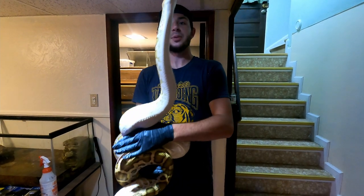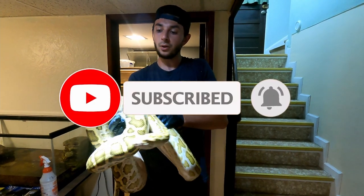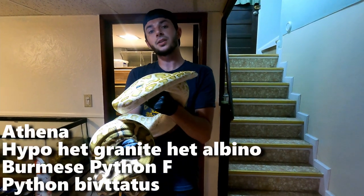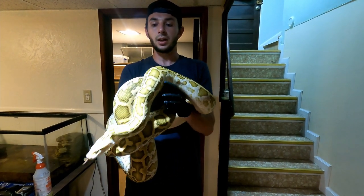Hey guys, Will here with Jurassic Elements. We're back in my house now. Currently I'm holding a hypo Burmese python. It is a female named Athena. She is het for granite and albino. We just did some cleaning on the six-foot rack system I'm going to show you guys. As we put the snakes back I'm going to explain what I'm holding and we'll go from there.